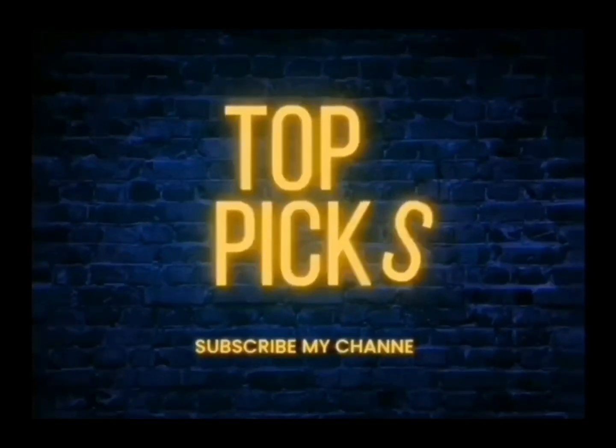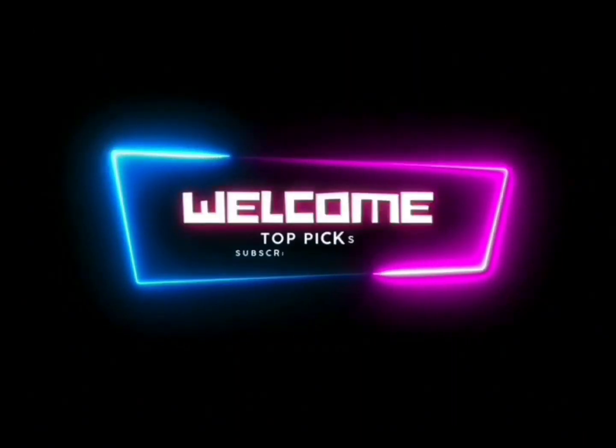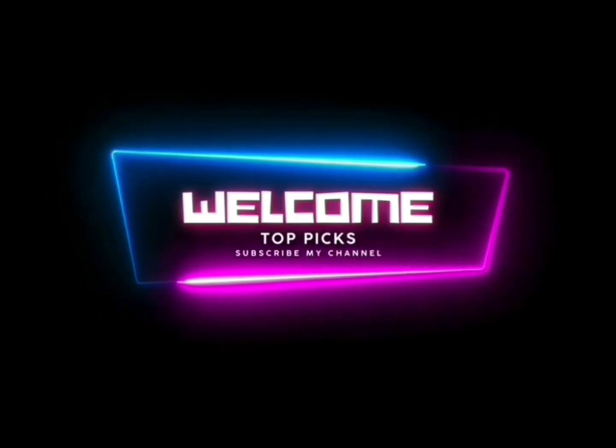Welcome to Toppics, your ultimate destination for topics on all things captivating and remarkable.